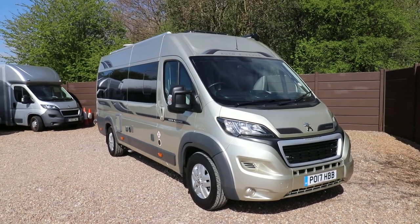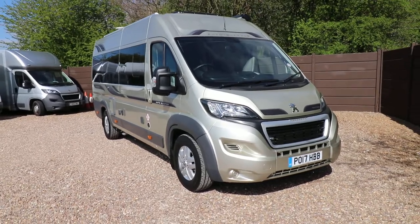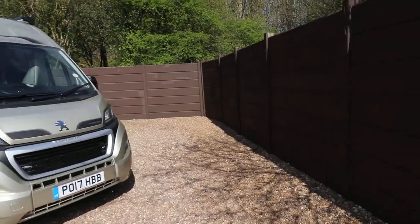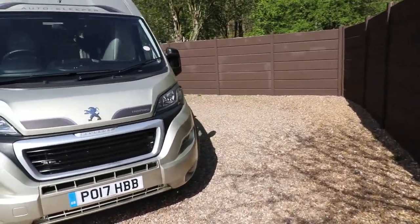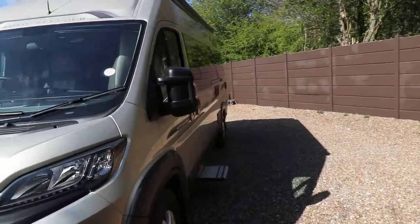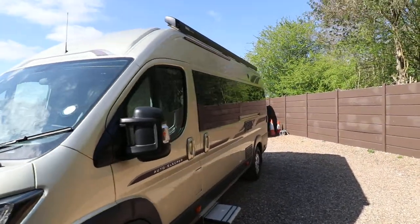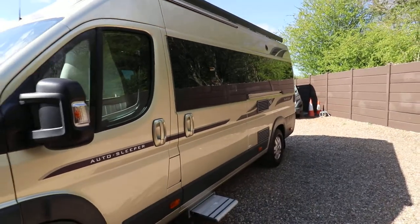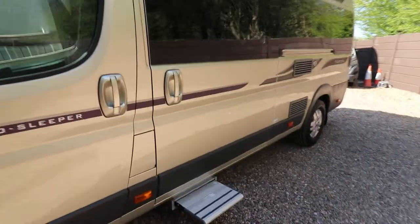It has 4,000 miles. From this angle you can see it's got alloy wheels and an LPG refillable tank. On the top there is also a solar panel and a digital aerial. From this side you've got a full length awning, and you can see it's got tinted privacy windows and an electric entrance step. It's a long wheelbase motorhome.